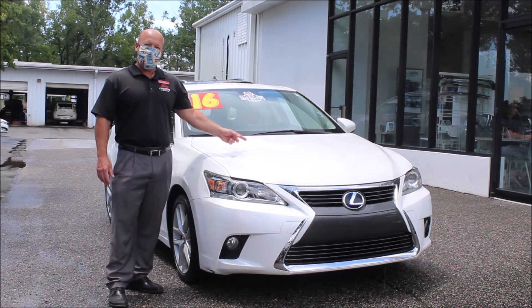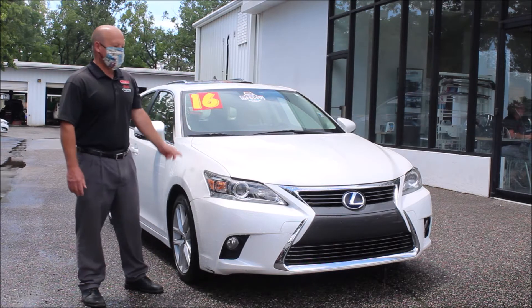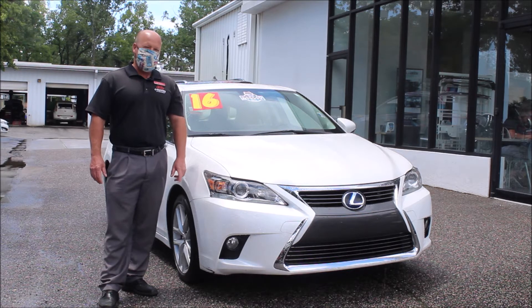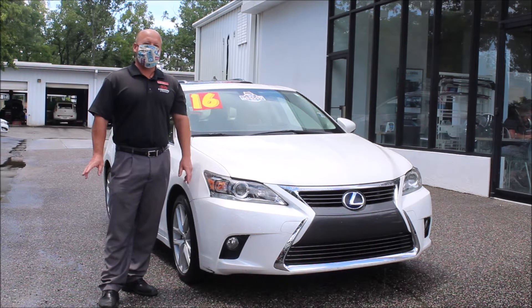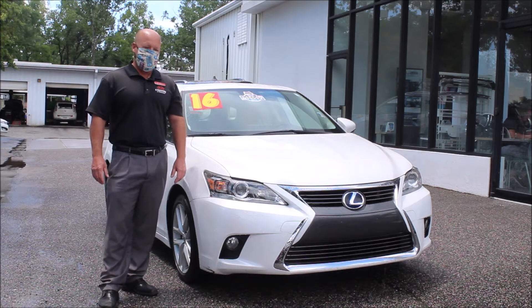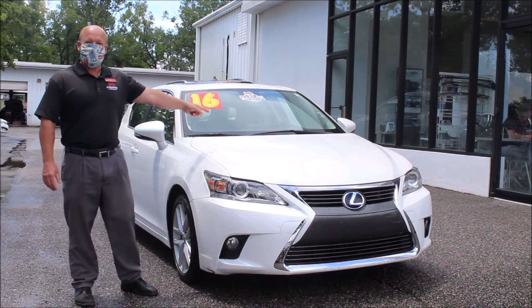This week the standout was this 2016 Lexus CT 200H. It's a hybrid vehicle, gets up to 43 miles to the gallon in the city and 40 on the highway, and it's ready for sale, so come on down.